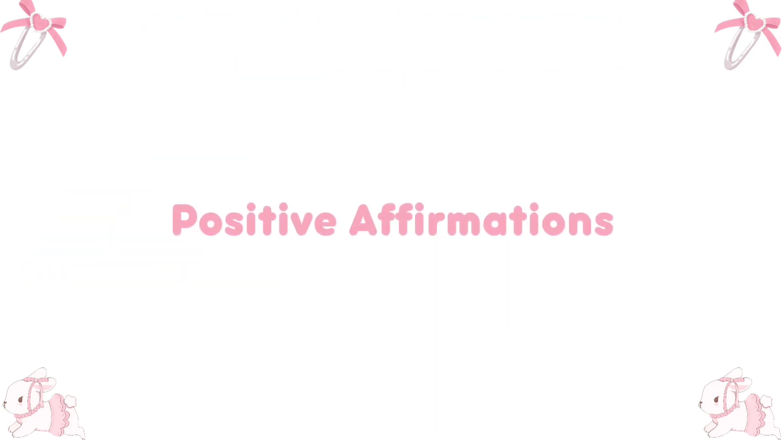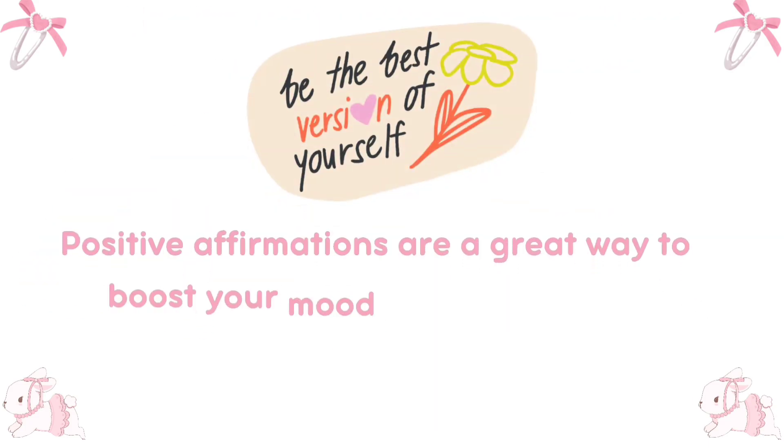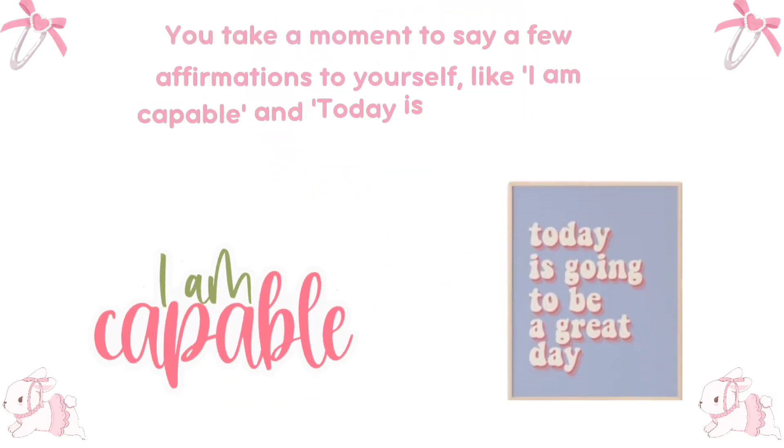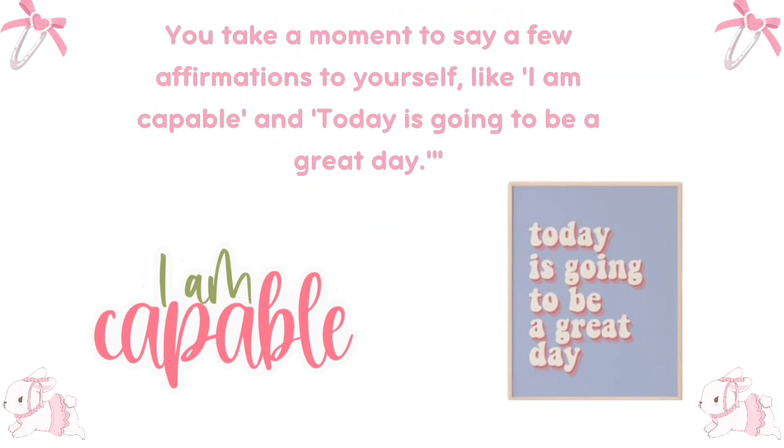Positive affirmations are a great way to boost your mood and confidence. Take a moment to say a few affirmations to yourself, like "I am capable" and "today is going to be a great day."